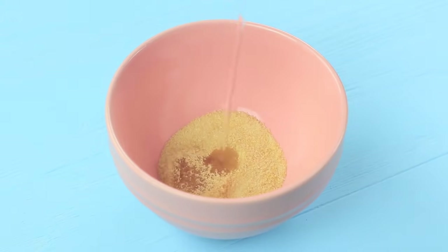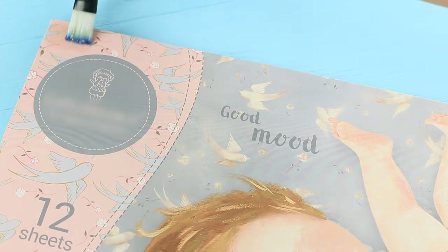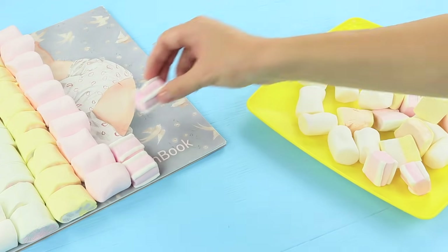Dissolve gelatin in hot water. Coat the cover of a sketchbook with the mixture you get, and attach marshmallows so that they make colorful rows.